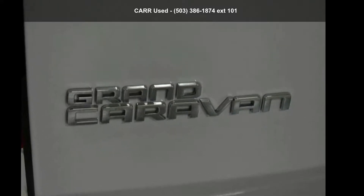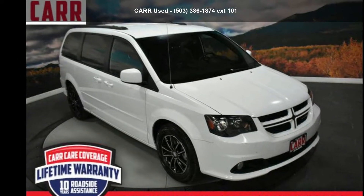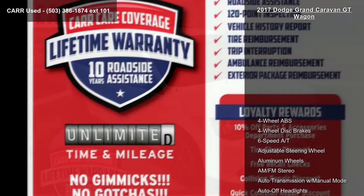Arrive in style with this Dodge 2017 Grand Caravan GT Wagon. If you are looking for an automobile with great features, look no further.